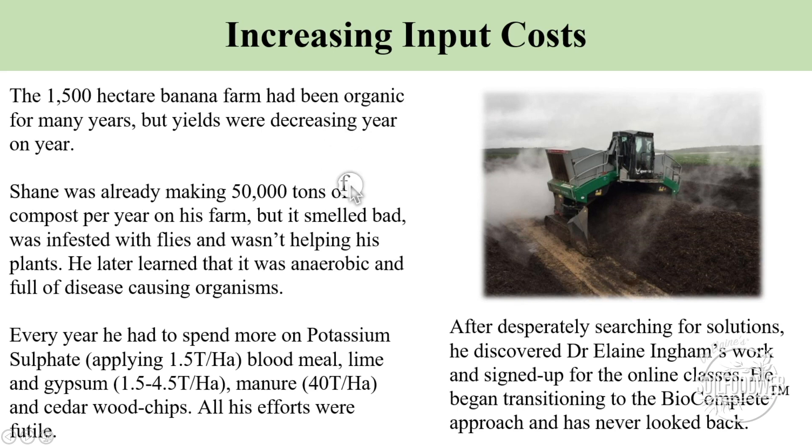Shane was making compost under the organic approach, but when he started working with us he learned that it was anaerobic, and that was promoting the diseases and pests. So when he was making putrefied organic matter — not compost — he was having to spend a lot of money on organic forms of chemicals.